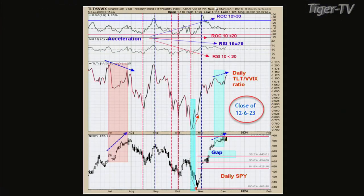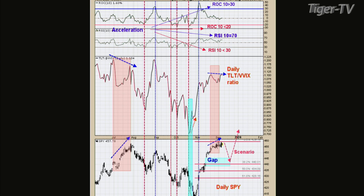On chart two, this is the close of yesterday. The middle window is the TLT-to-VVIX ratio, and it's making higher highs along with the S&Ps making higher highs — that's bullish. Now flip to chart three — this is today's update. We didn't close at a new high; we actually closed a little bit lower. So the bullish divergence went away today. The TLT-VIX ratio is making slightly lower highs as the S&P still makes higher highs, which puts back on the negative divergence.